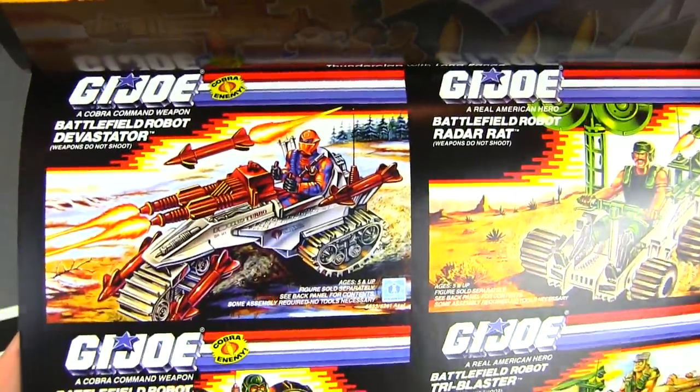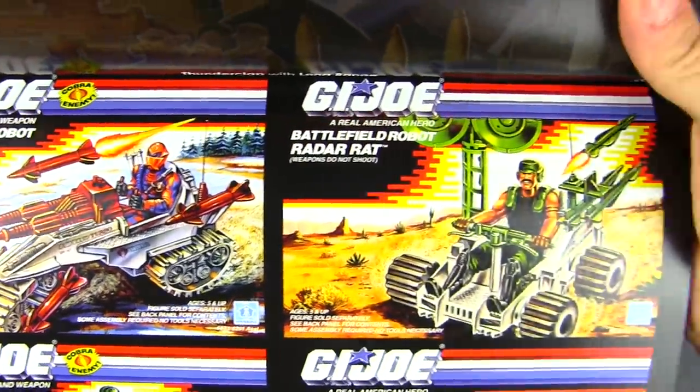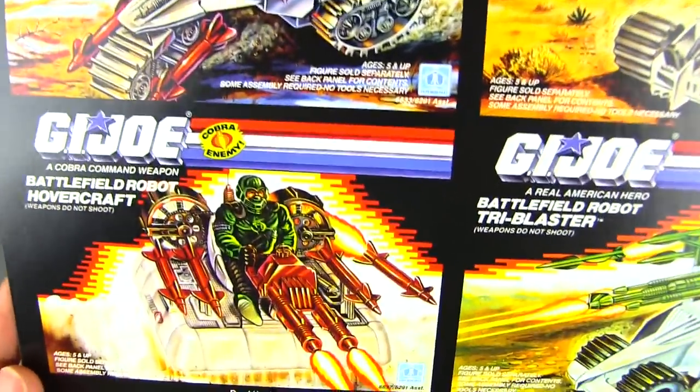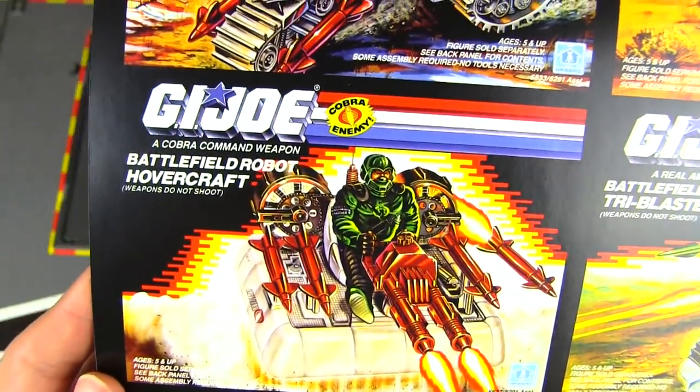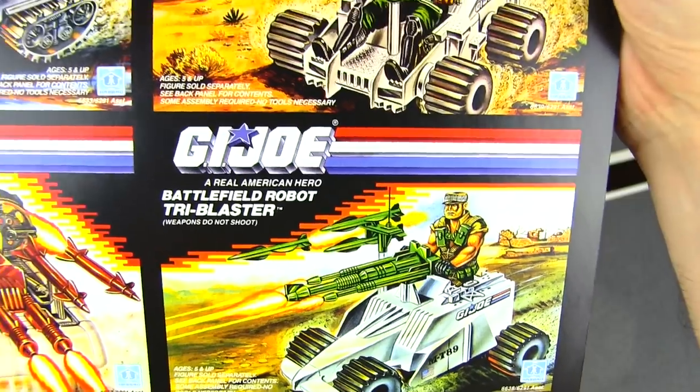Then we've got a couple of smaller vehicles: the Battlefield Robot Devastator for Cobra, the Battlefield Robot Radar Rat, the Joes' Hovercraft, and the Tri-Blaster.